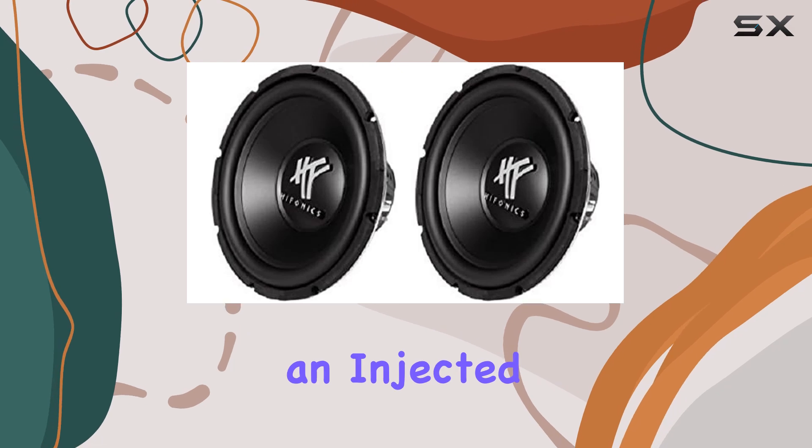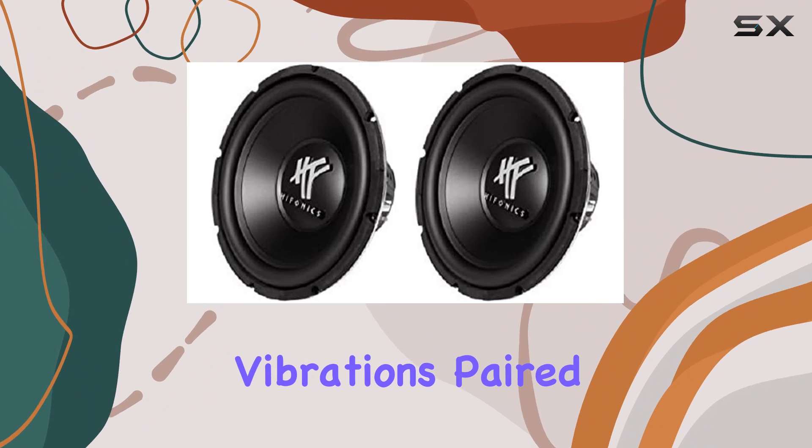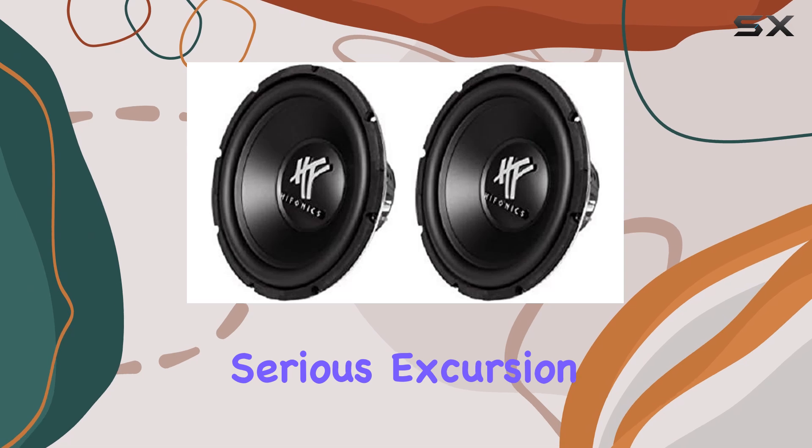These subs feature an injected poly-light rigid cone, ensuring durability even under intense vibrations. Paired with a 1-inch NBR reinforced rubber surround, you're looking at some serious excursion potential.